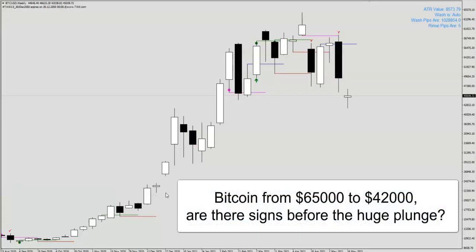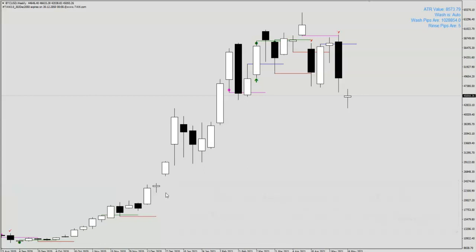Bitcoin dropped from the high of 65,000 to a low of 42,000 in less than 2 months. The question will be: are there signs that you can anticipate this drop? Can you do something about this drop? Are there things that we can see that we can pre-empt the drop?